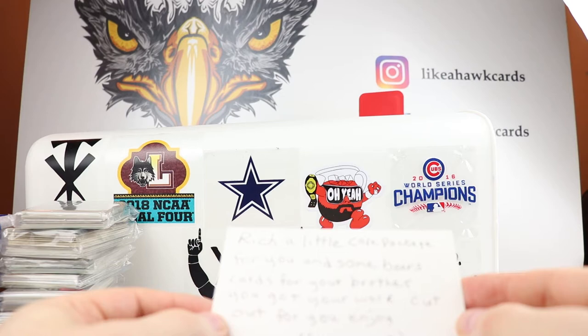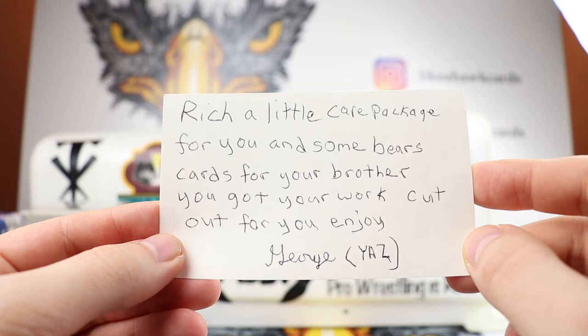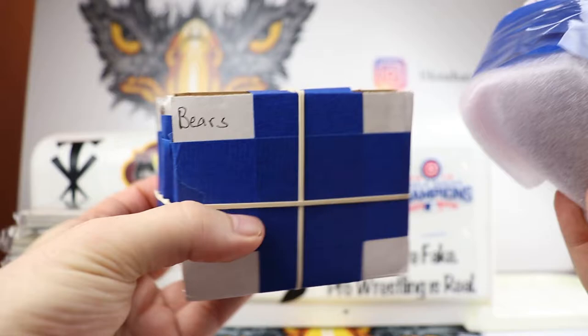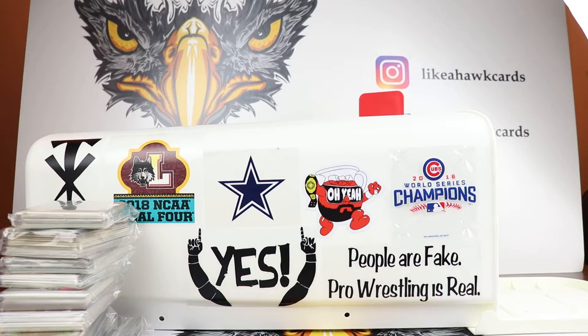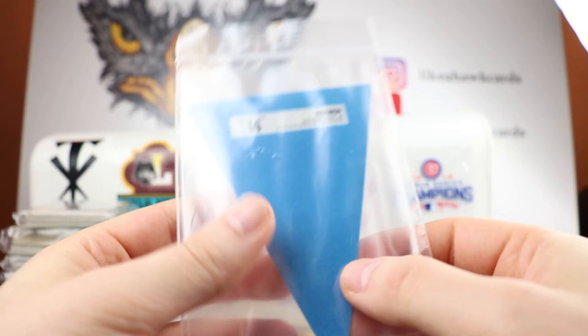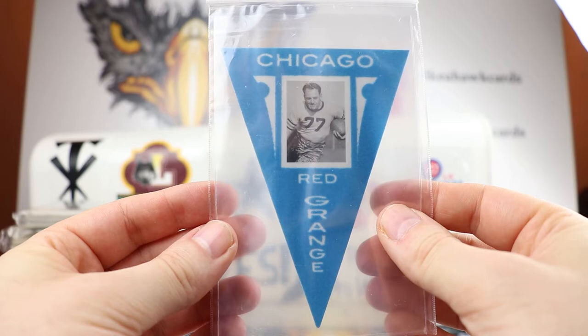Now we're going to get to George. This was one I had to break up — it's not a little care package, this was huge. A huge package for me and some Bears cards for my brother. You got your work cut out for you — enjoy. So here are the bricks of cards for Dave, my brother, for the Bears. I ripped these open to make it easier to get through, but I wanted to show this off too. So this was on the front — it's a little pennant of Red Grange, card number 14, from Golden Age. I do have a box of 2012 or 2013 Golden Age, so I hope maybe I'll get one of these box toppers. But that is very cool.